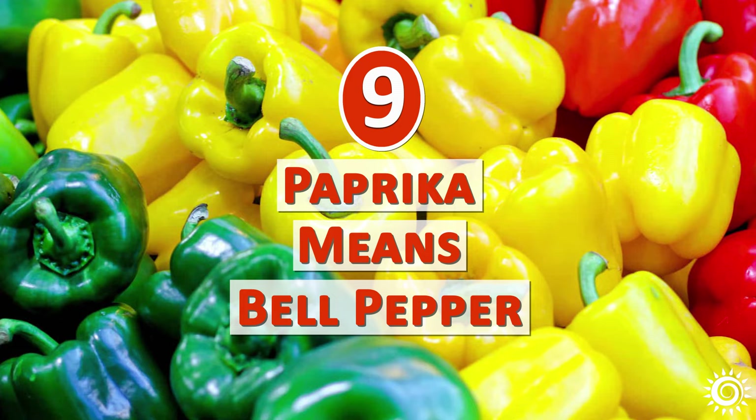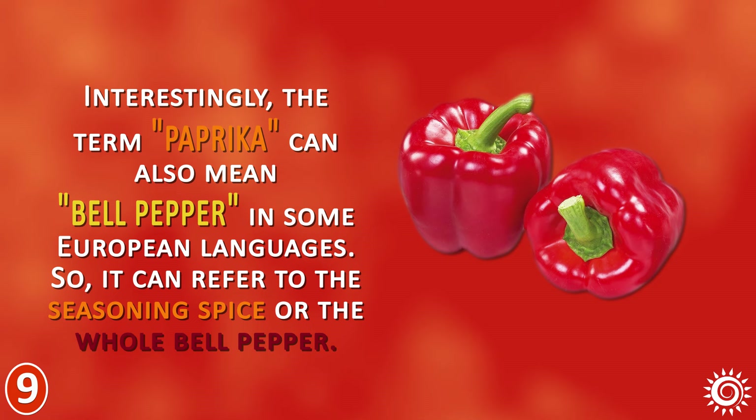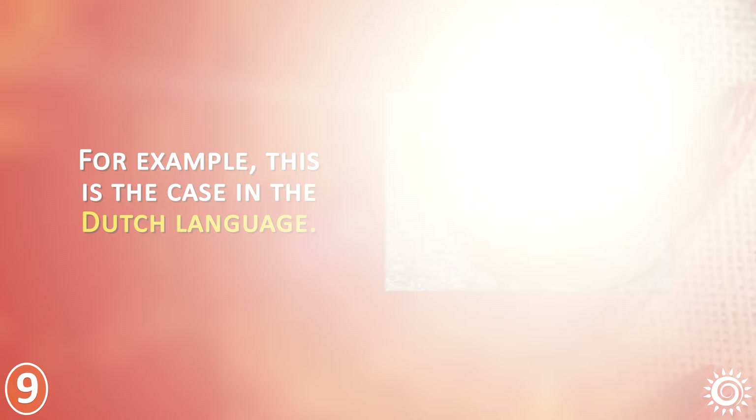Number 9: Paprika Means Bell Pepper. Interestingly, the term paprika can also mean bell pepper in some European languages, so it can refer to the spice seasoning or the whole bell pepper. For example, this is the case in the Dutch language.